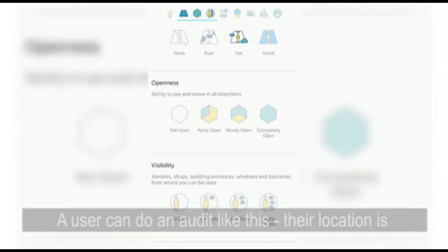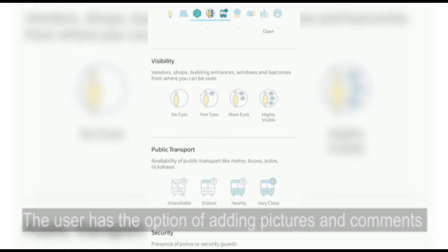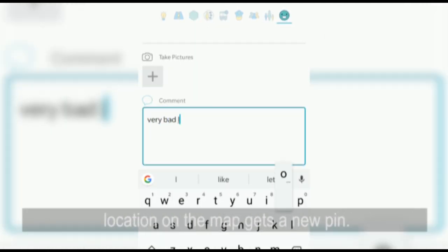A user can do an audit like this — their location is geotagged and they have to rate each of the previously mentioned parameters. The user has the option of adding pictures and comments as well. Once the audit is completed, the location on the map gets a new pin.